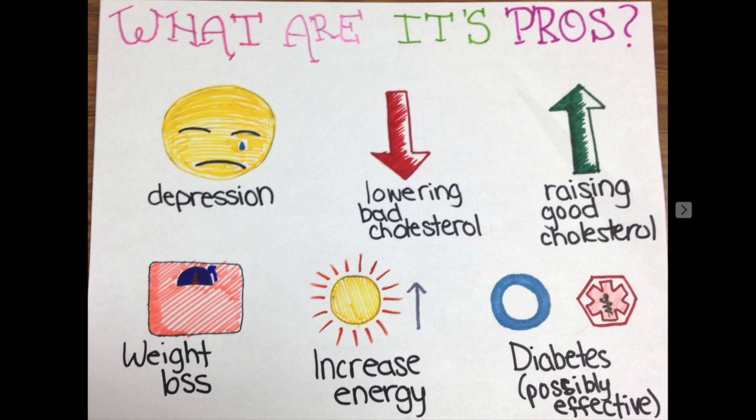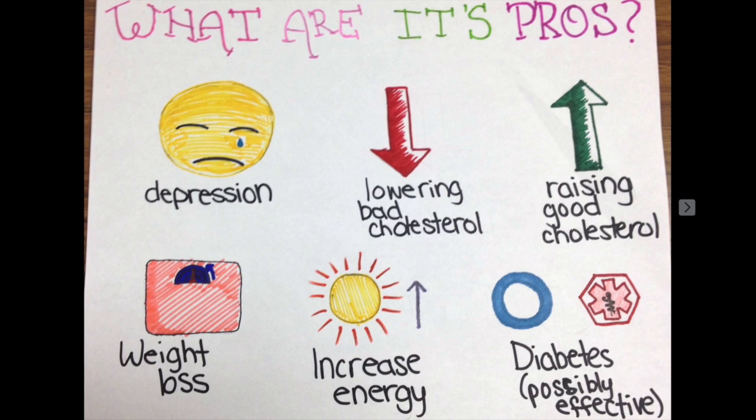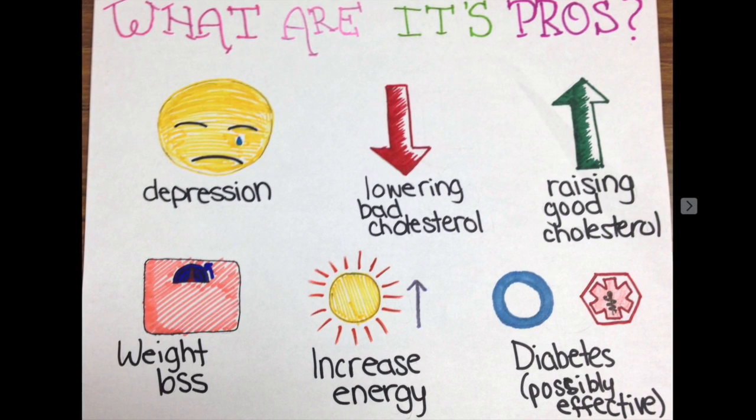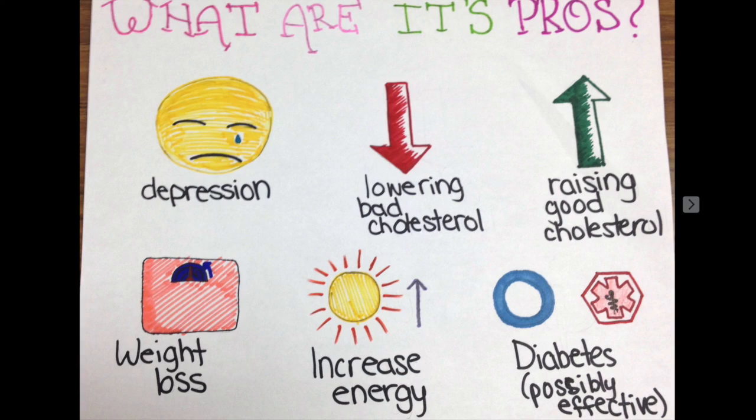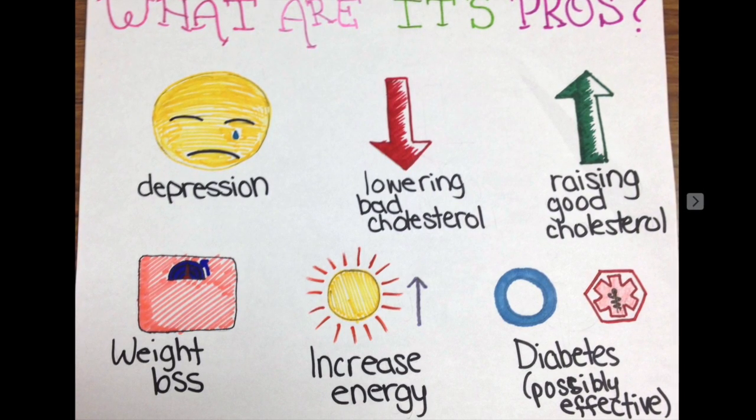What are the benefits of having chromium? Some of the benefits that chromium gives you include: it can be used for depression, lowering bad cholesterol, raising good cholesterol, weight loss such as burning fats, and increasing energy and stamina.